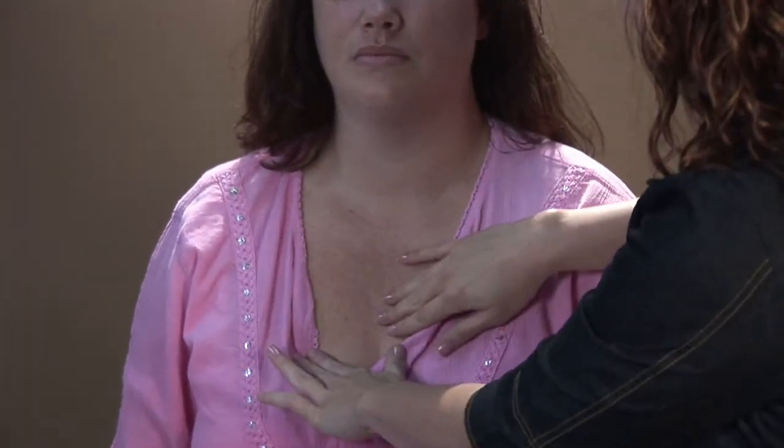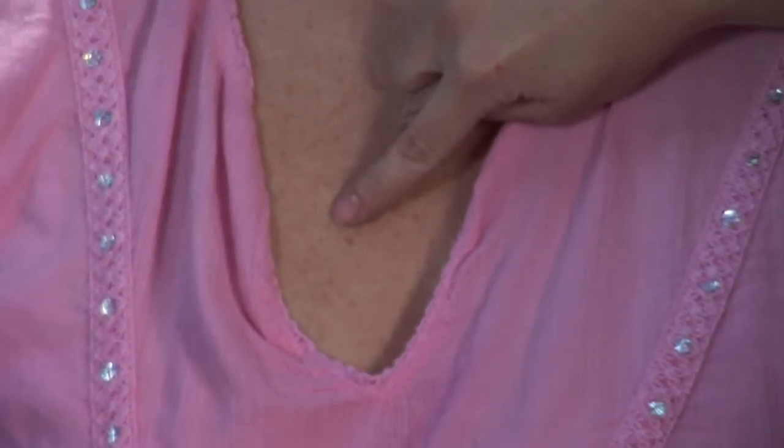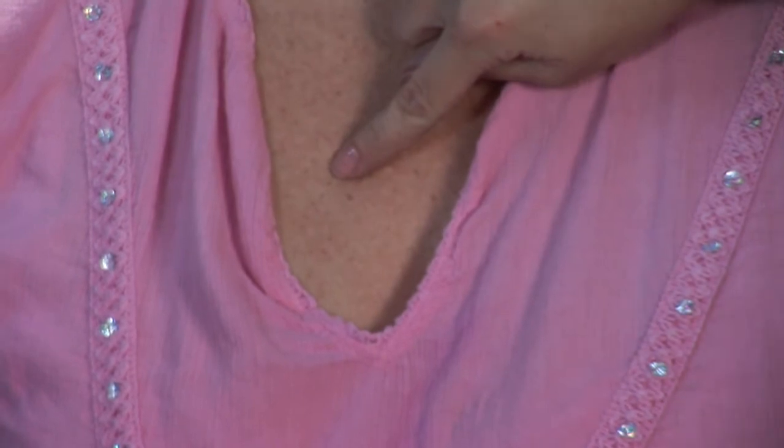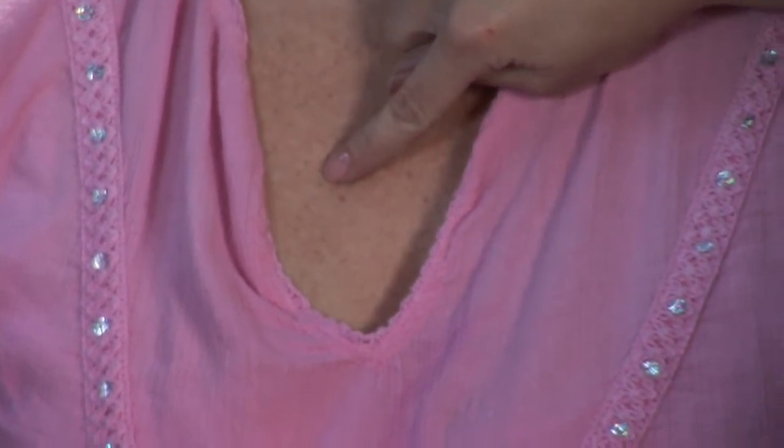Let me show you an example of what sun damage looks like on the skin. I am going to show you the difference between a freckle and sun damage. If we look here on my model, you see a little brown spot — it's kind of nice and round, pretty dark. That is a freckle. Lentigine is what they call them.